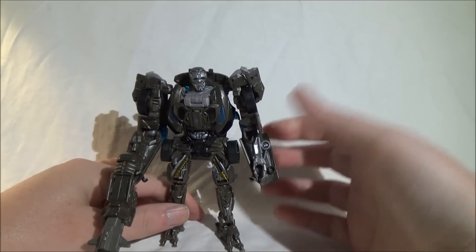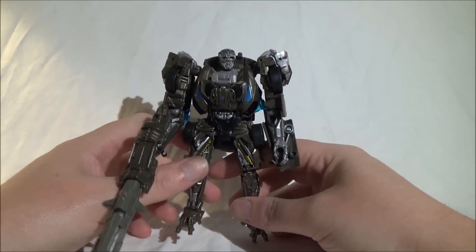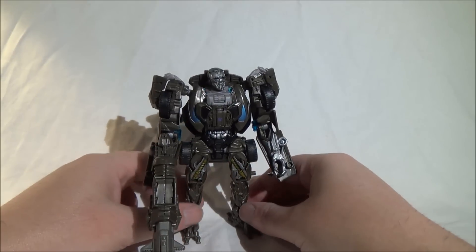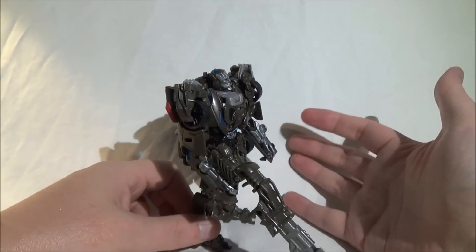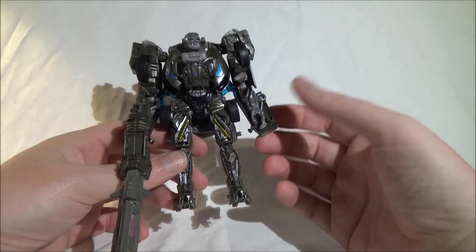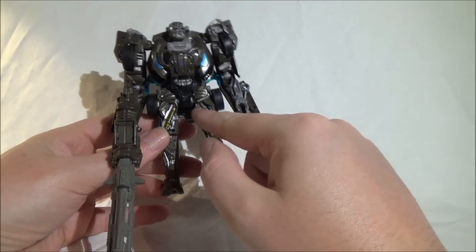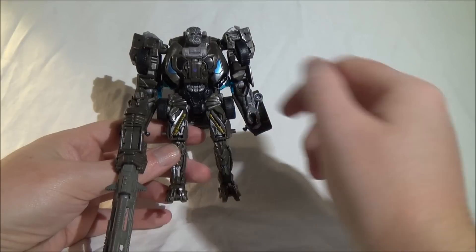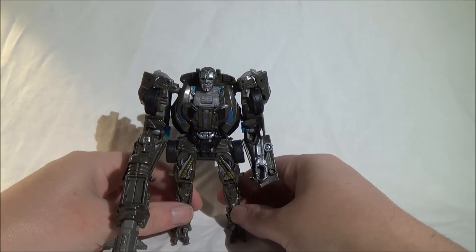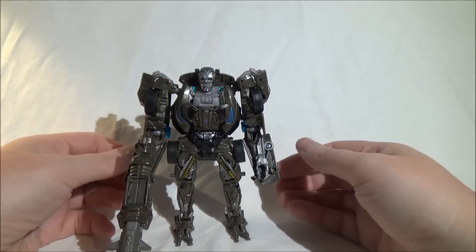Hasbro hatte wirklich eine tolle Vorlage und hat das halt nicht im vollen Umfang ausgenutzt – das finde ich sehr schade. Es ist trotzdem eine spaßige Figur, aber wer ihn ins Regal zu seinem Optimus Prime stellen will, um Kampfszenen aus dem Film nachzustellen, wird sich in den Hintern beißen, dass Hasbro hier einfach Sparmaßnahmen betrieben hat. Die Farbe ist soweit in Ordnung – viele finden diesen grau-braunen Ton nicht schön, ich kann damit leben. Komplett schwarz wäre wahrscheinlich noch ein bisschen cooler. Der große Kritikpunkt ist einfach die Größe – der lässt sich leider nicht wegdiskutieren.